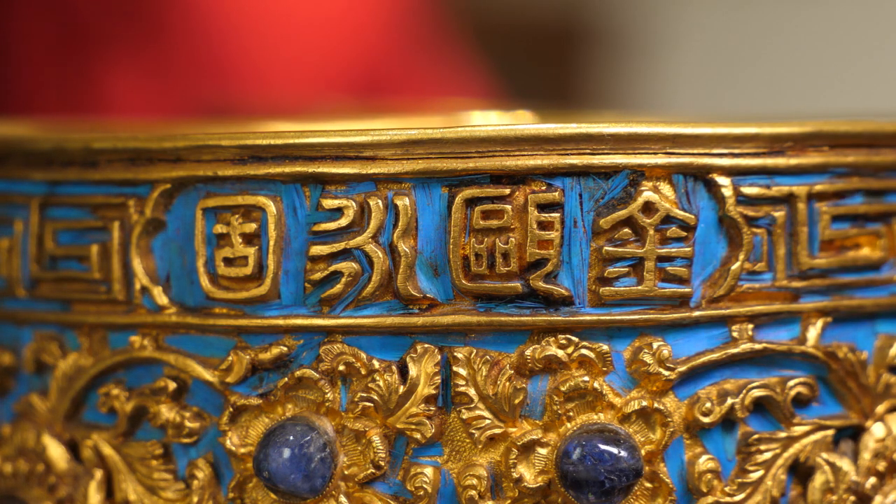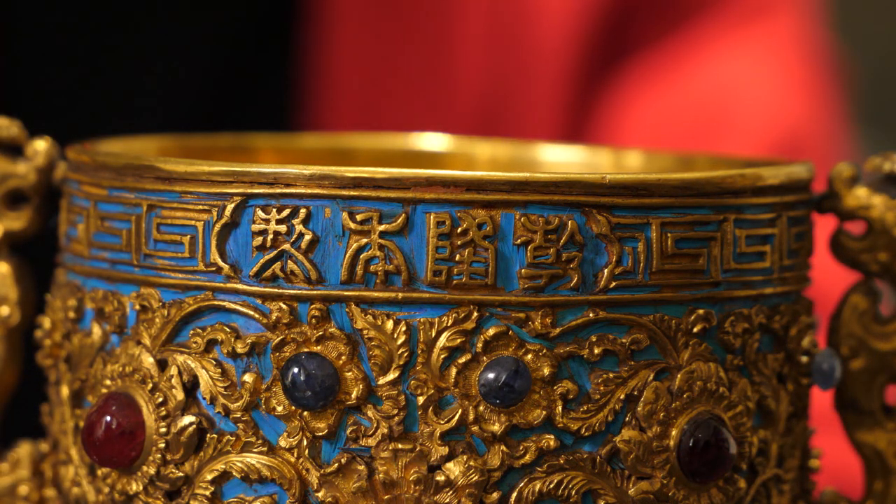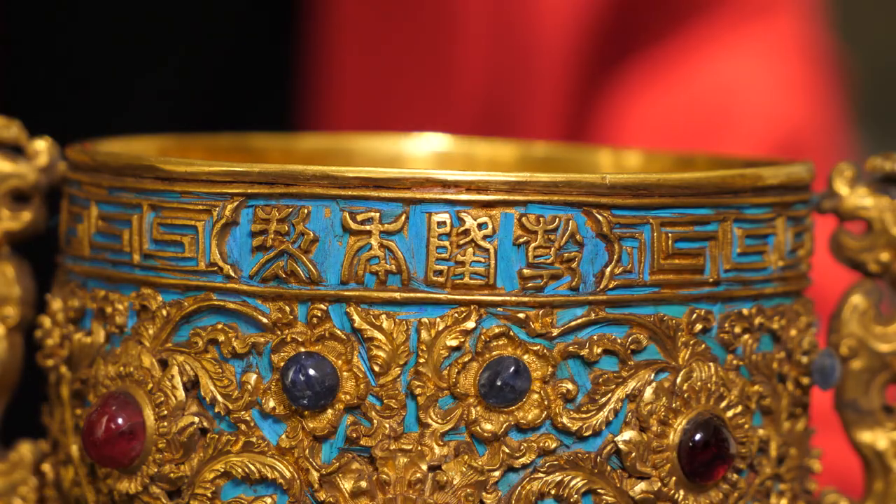The official name of these objects is the gold cups of eternal stability or eternal territorial integrity, which is inscribed here on each cup. The second inscription on the other side tells us that the cups were made during the Qianlong Emperor's reign.